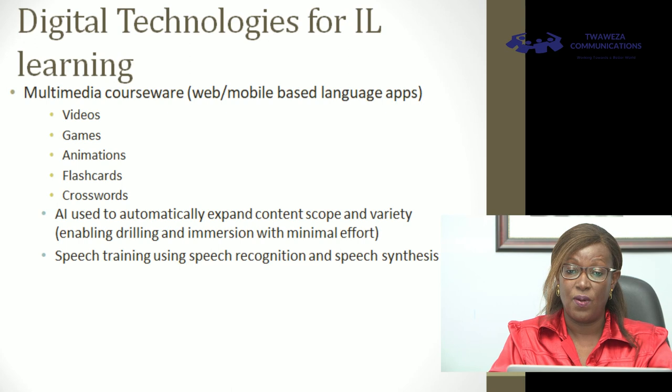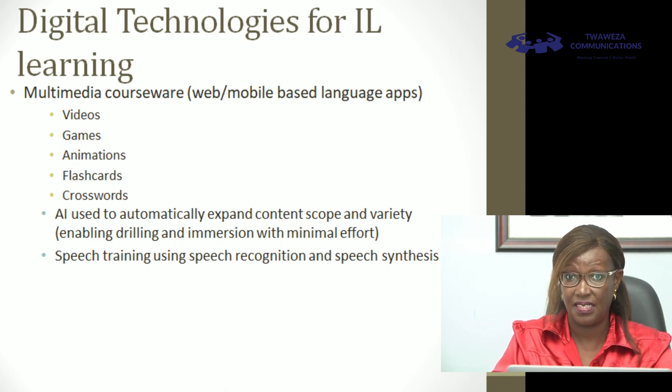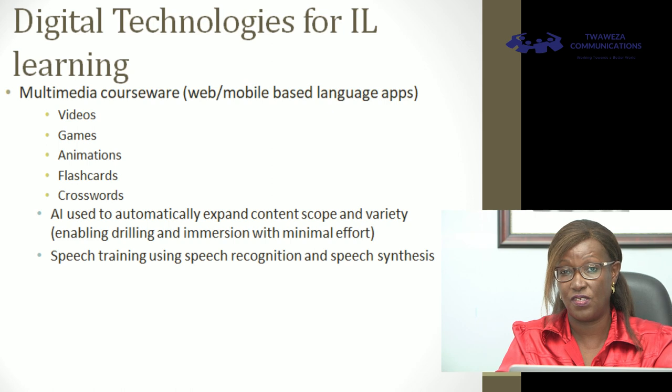I want to now talk about the digital technologies for indigenous language learning — what can we do with technology? We've talked about the principles, the standards, the best practice, and the challenges we're trying to overcome. Number one, there is a very big opportunity in what we call multimedia courseware: technologies including videos in indigenous language, and computer games that engage the learner in different activities — because we said we need something interactive and want to avoid passive technologies. Studies have shown that when children are passively watching, they may not pick up as much language as when they're interactive and given chances to respond to what is happening in the video or game.